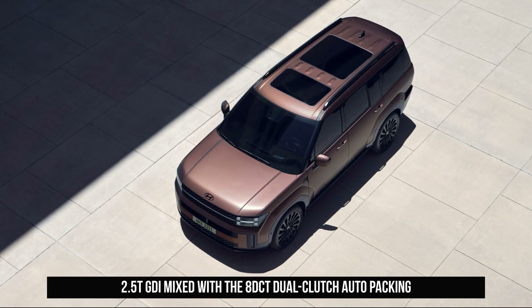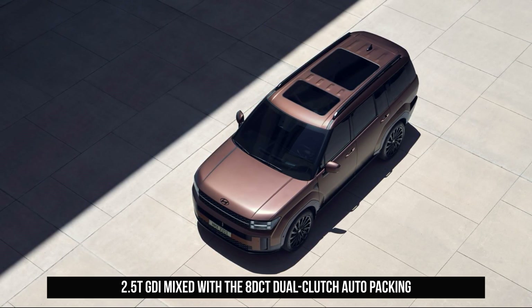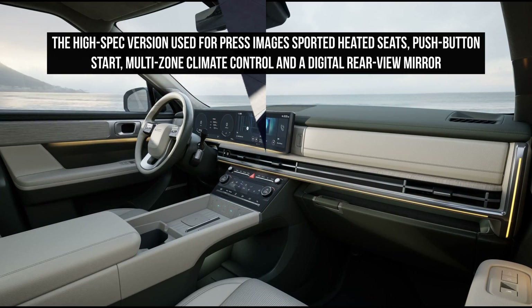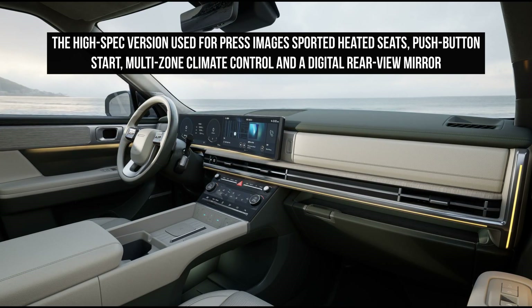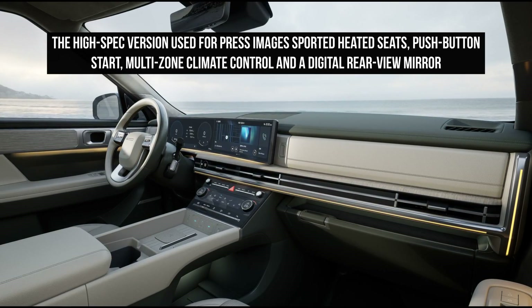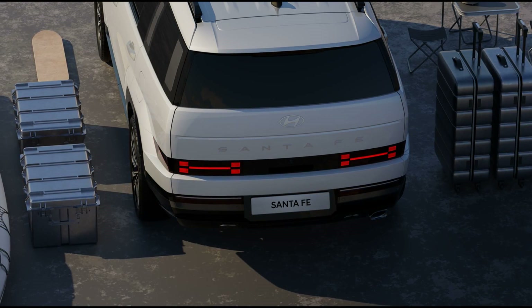The gearbox-mounted electric motor is expected to raise combined outputs near or above the existing car's 350 Newton-meters figure. The supplied specs confirm a 6.5L/100km efficiency rating. Notably, both the 2.2-liter turbo diesel and 3.5-liter naturally aspirated V6 powertrains present in the current Santa Fe will not be available in the 2024 model.